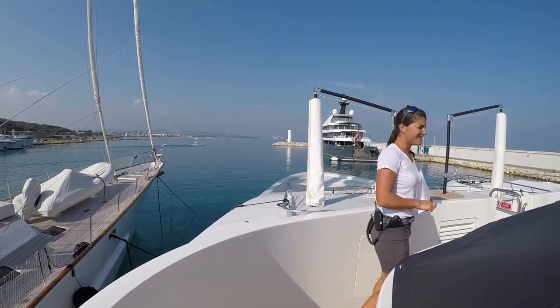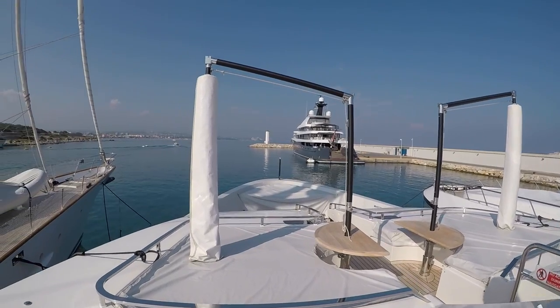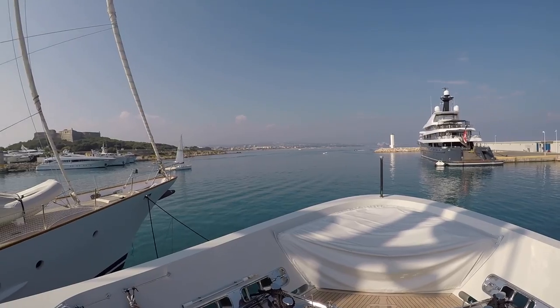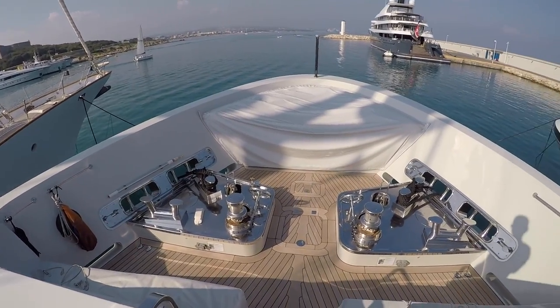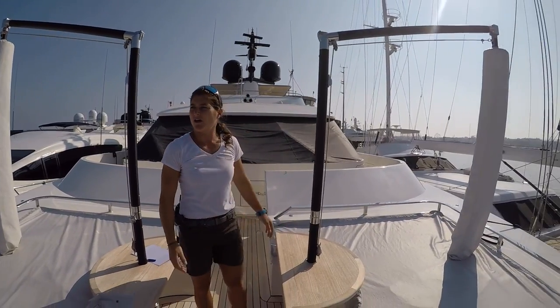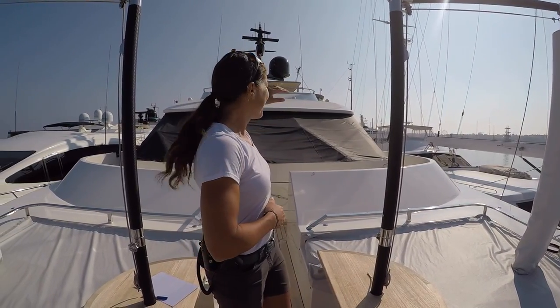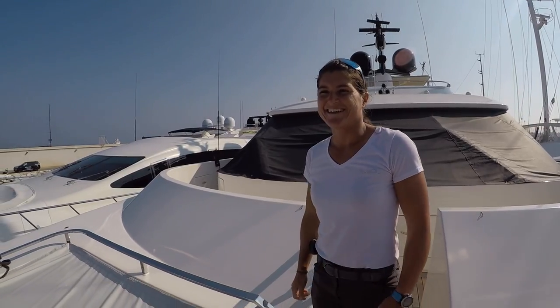Now we're coming to the foredeck. This is the main scene here — it's all covered and protected right now, not yet set up. We're going to open it very soon ready for the guests' arrival. We have big umbrellas here so you can have a drink and a book, away from the children who are playing at the aft.